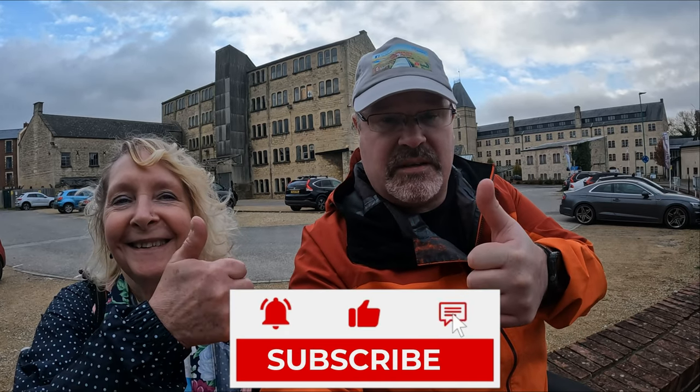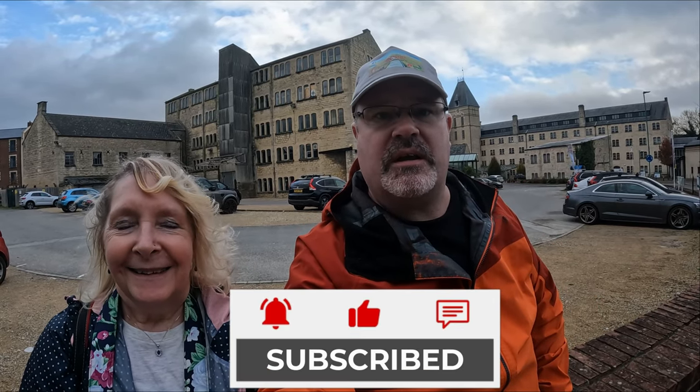Hope you found it nice and interesting — it was certainly relaxing and we enjoyed it. Don't forget, if you liked it give us a big thumbs up. Click that subscribe button if you can, and we'll see you on the next one. Goodbye Kim.